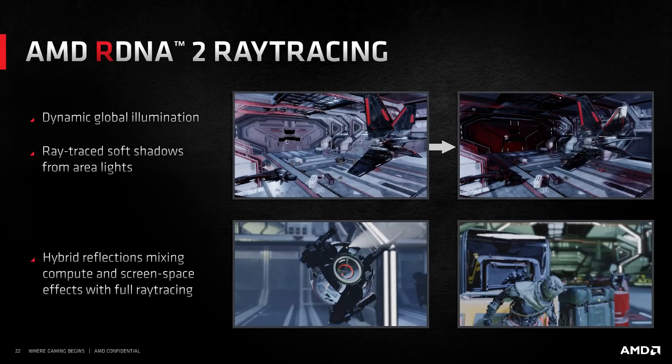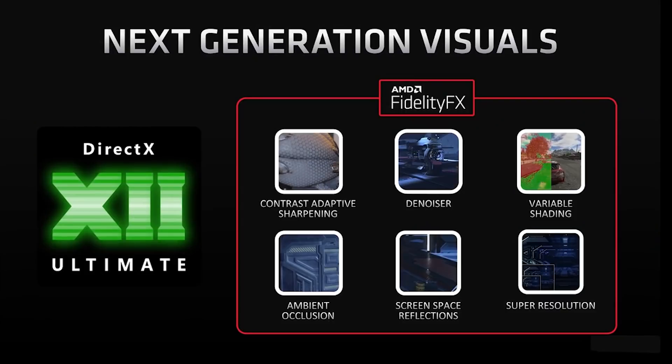I've discussed some of this previously in interviews such as with the Kronos Group and Neil Trevitt — I'll try to remember to link them in the video description. Either way, AMD now support this tech with RDNA 2, along with other cool things such as mesh shaders and variable rate shading. All of these are going to be invaluable going forward in the PC space.